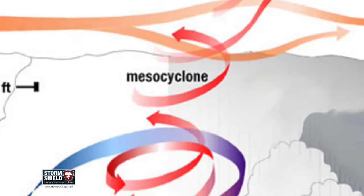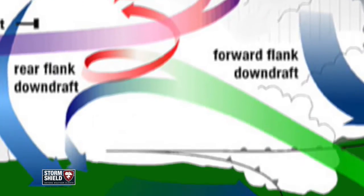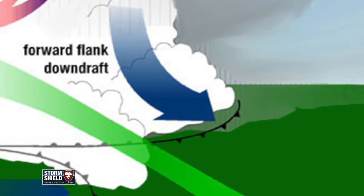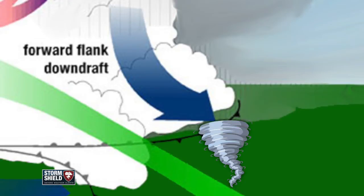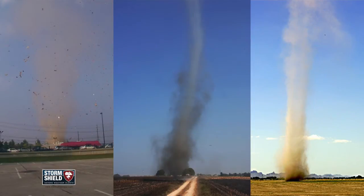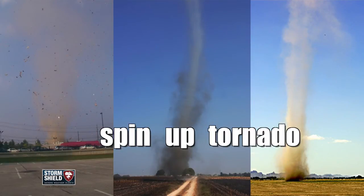Tornadoes form in the upflow of a thunderstorm, spinning its way from the cloud down to the ground. Gustnadoes form in the outflow, ahead of the thunderstorm, spinning up from the ground and usually fail to even reach the clouds. Because of how they form, more like a whirlwind or a dust devil, gustnadoes are sometimes referred to as spin-up tornadoes.